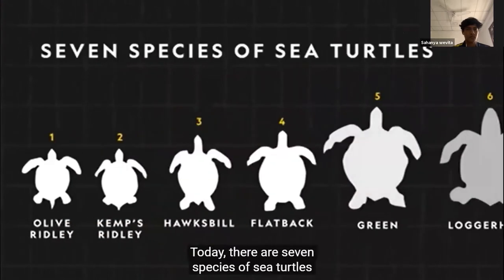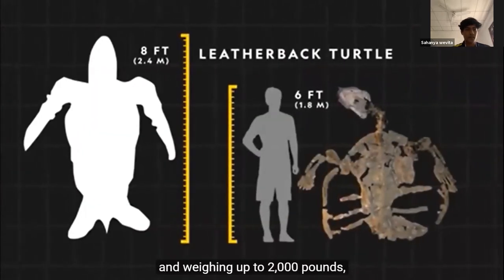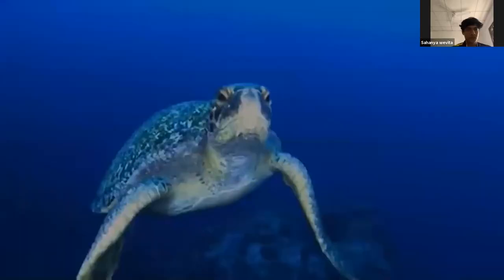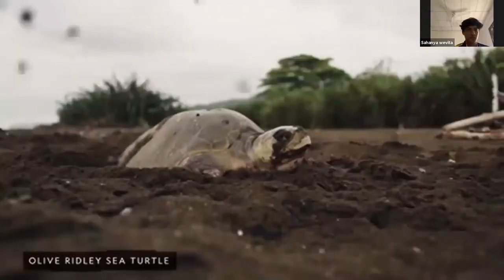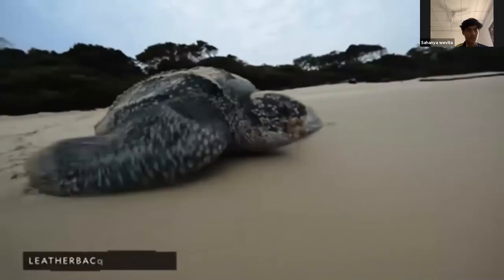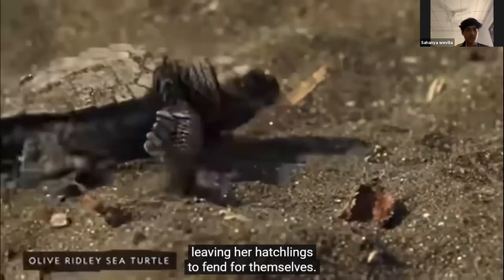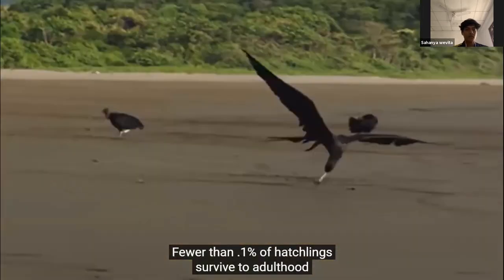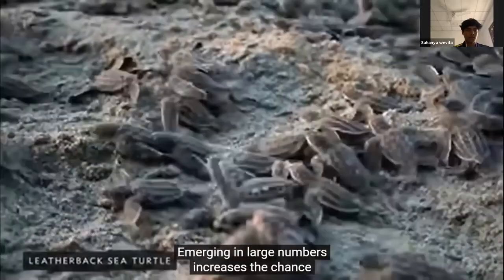Today there are seven species of sea turtles, with the largest being the leatherback — growing as long as eight feet and weighing up to 2,000 pounds. Sea turtles can lay more than 150 eggs at a time. Called the clutch, these large egg deposits help ensure the survival of sea turtle hatchlings. Once a female lays her eggs, she returns to the sea, leaving her hatchlings to fend for themselves. Fewer than 0.1% of hatchlings survive to adulthood, in part due to numerous predators on the beach.